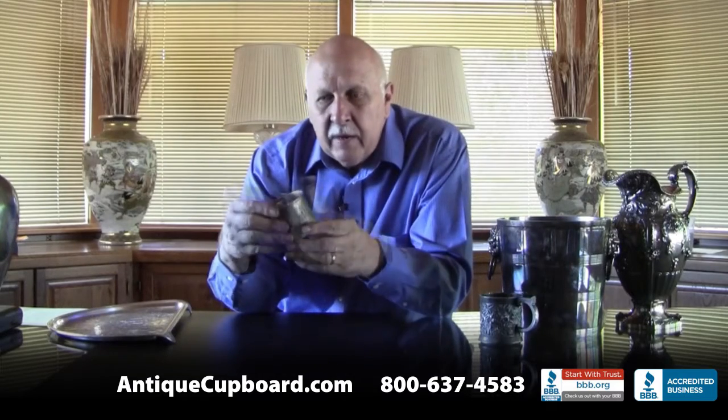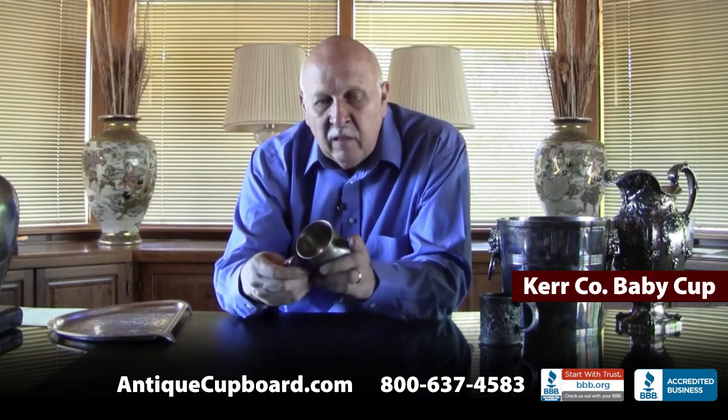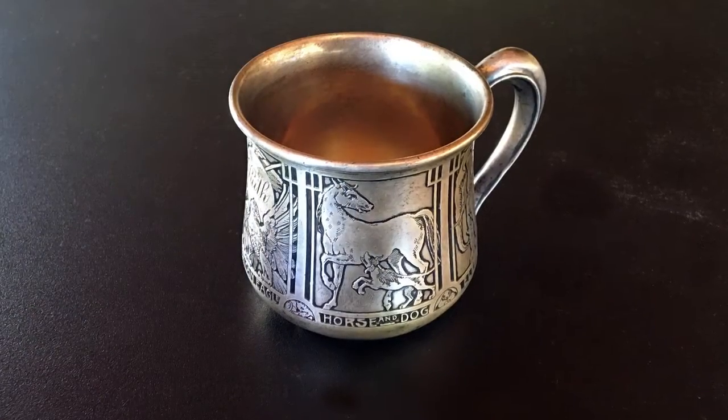The next one is also by Kerr — it's a baby's cup. It's got acid-etched elephant, horse, American Eagle, llama, and camel. A very nice baby cup.